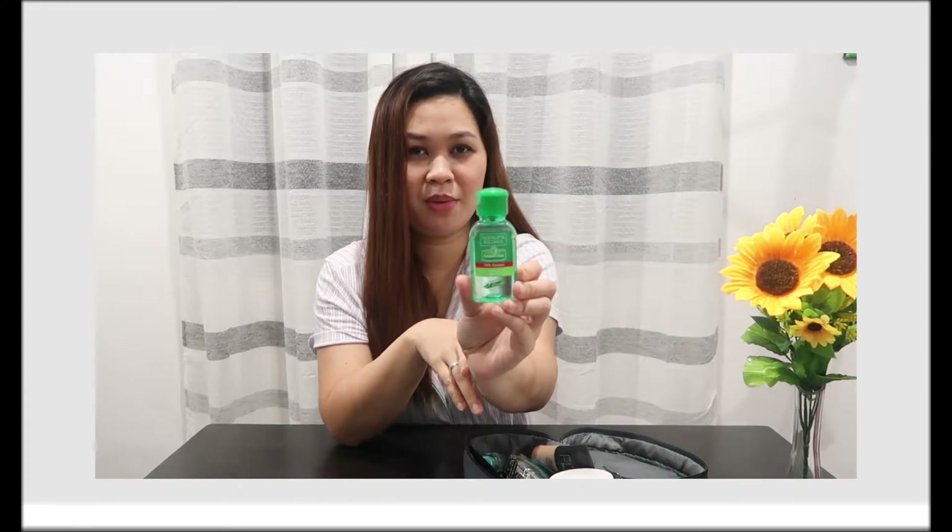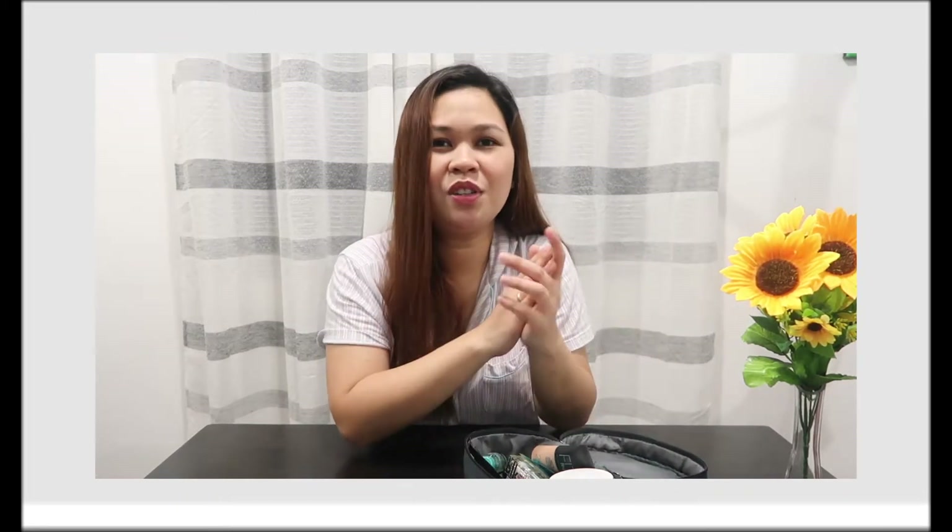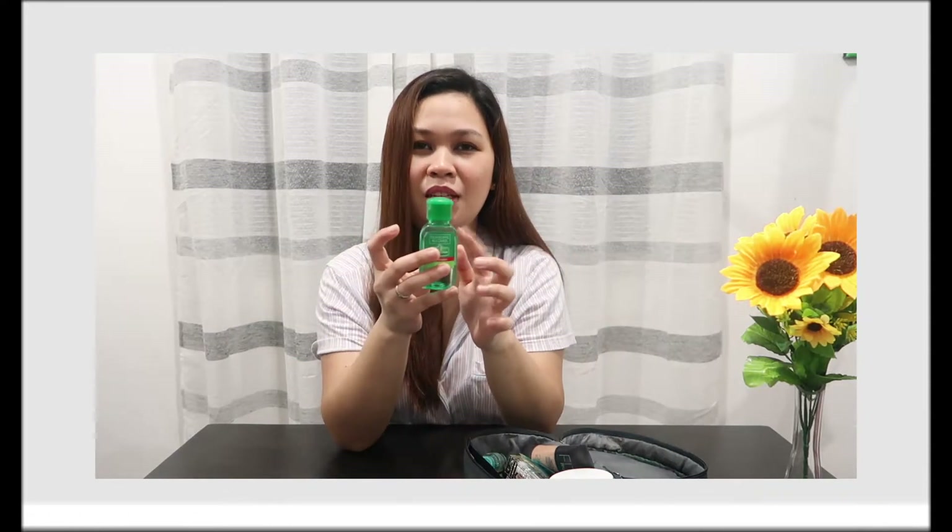Of course, I also have alcohol. We all need this — always sanitize! I've always been into carrying alcohol. Ever since, I really make sure to always have a small bottle of alcohol with me.